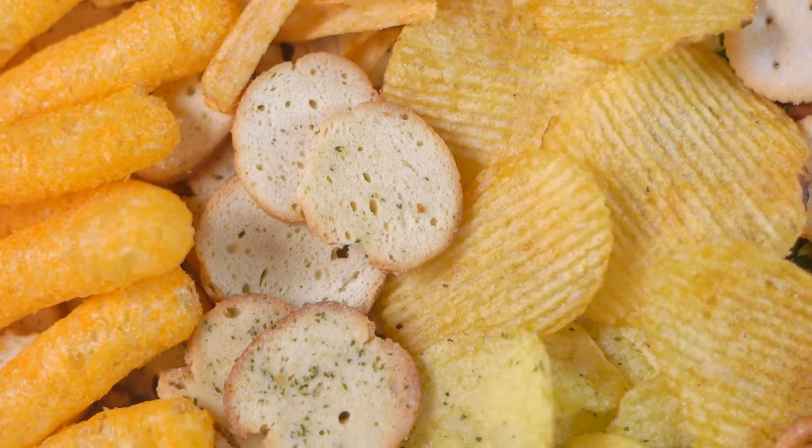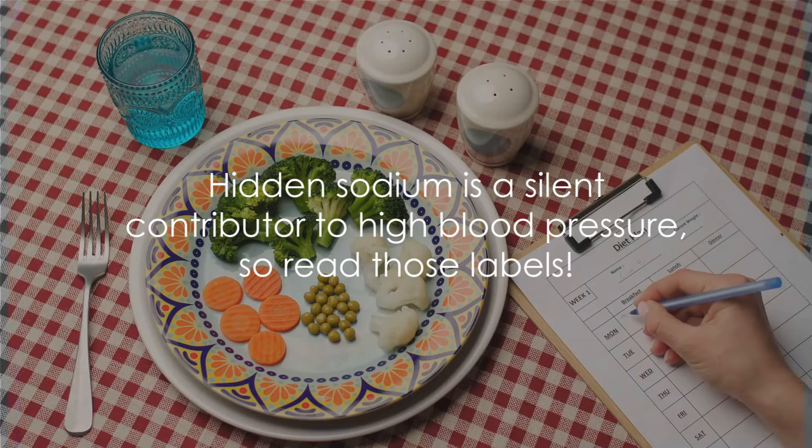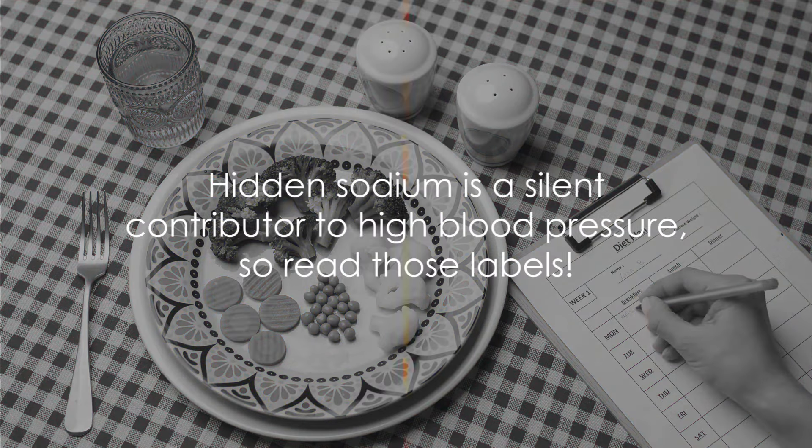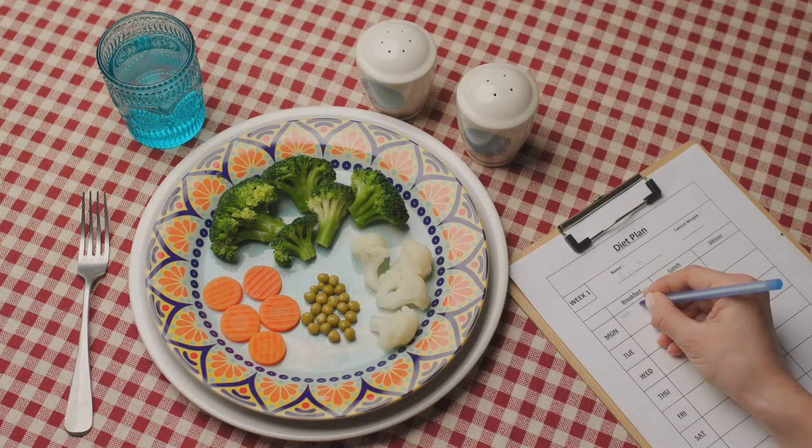A crucial part of managing your sodium intake is being aware of serving sizes. It's easy to eat more than the recommended portion, and with it, a lot more sodium. Remember, hidden sodium is a silent contributor to high blood pressure, so read those labels.